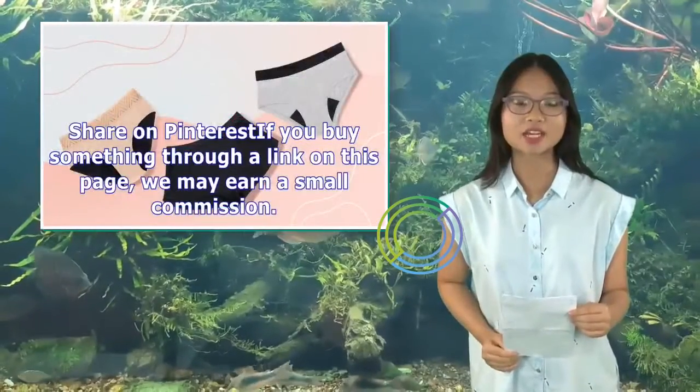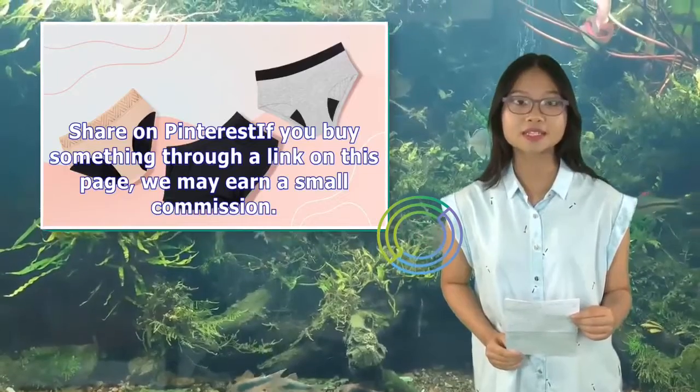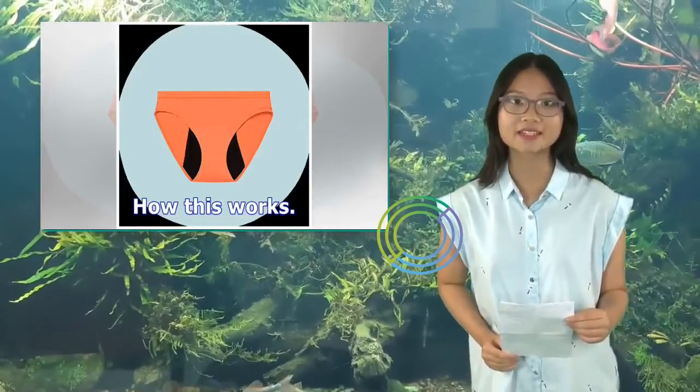Share on Pinterest. If you buy something through a link on this page, we may earn a small commission. Here's how this works.